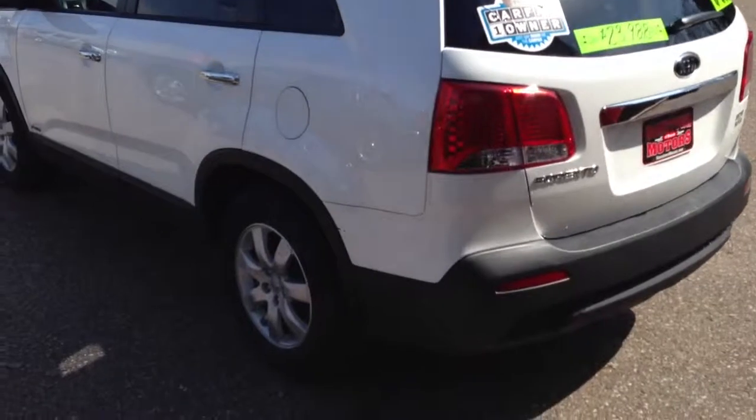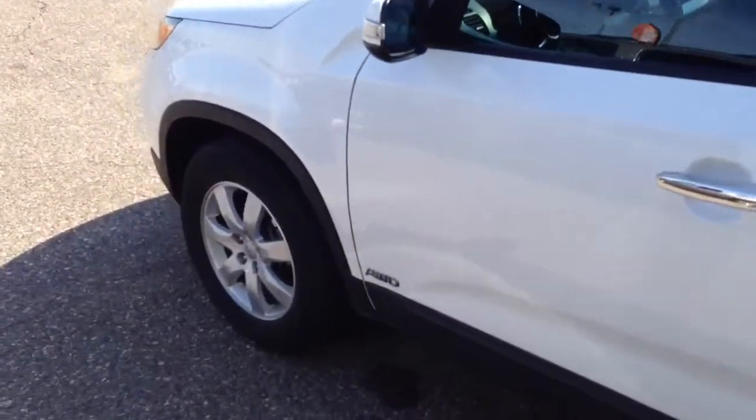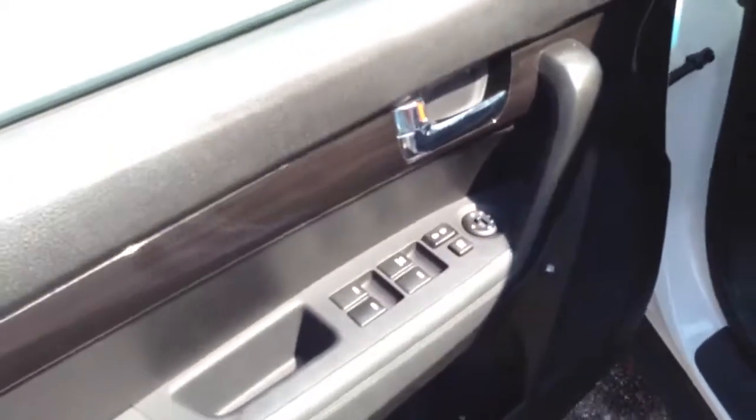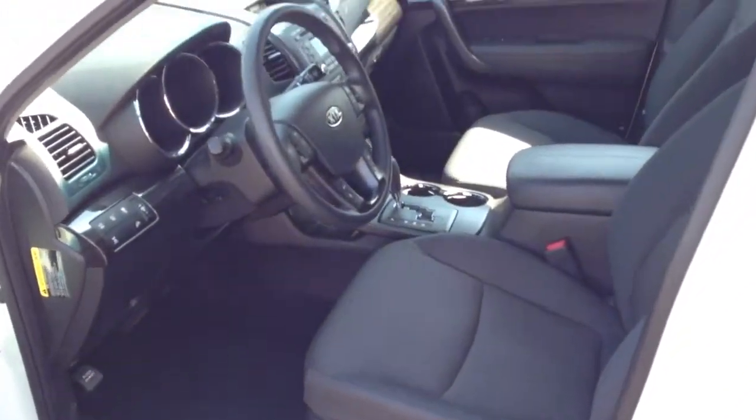One owner Carfax, no accidents. It's really, really pretty Pearl White with a lot of nice pearl essence in the paint. Power windows, power door locks, power mirrors, and a really nice clean black cloth interior.